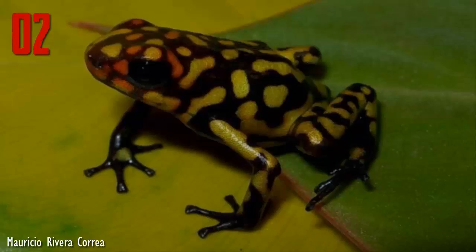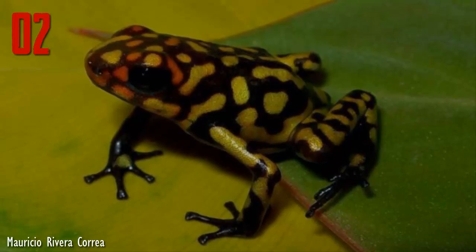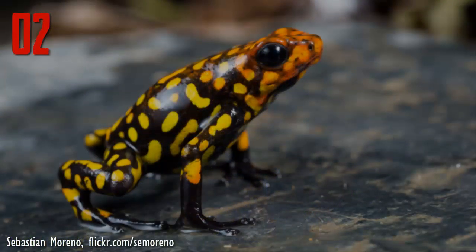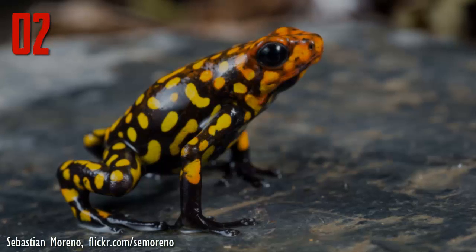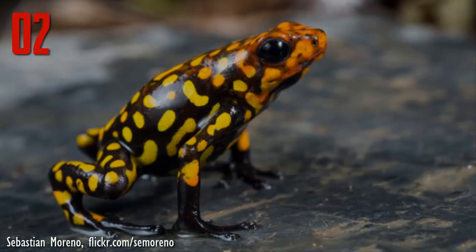Number 2: The harlequin poison frog has a fun-loving name, but these little guys produce a poison known as histrionicotoxins, which is different from the highly toxic batrachotoxins produced by other frogs like the golden poison dart frog and black-legged dart frog.